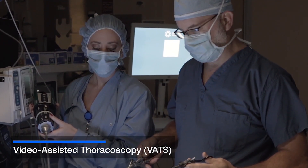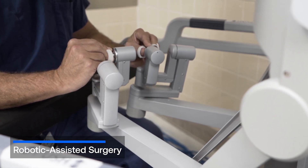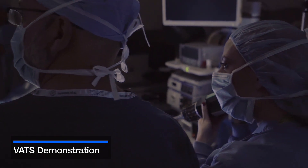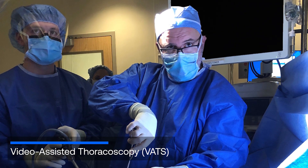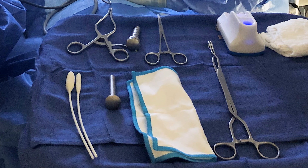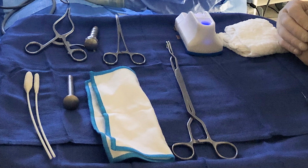There are two different ways to perform minimally invasive thoracic surgery: video assisted thoracoscopic surgery, or VATS, and robotic assisted surgery. In video assisted thoracoscopic surgery, a tube called a thoracoscope is inserted through a small incision between the ribs. At the end of the tube is a small camera to guide the surgeon. The surgeon then removes lung tissue with specially designed instruments inserted through one or two other small incisions.